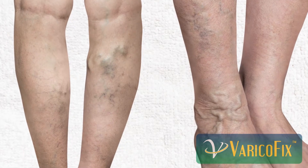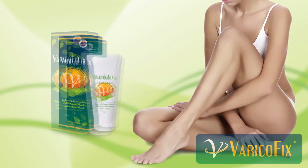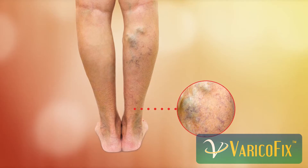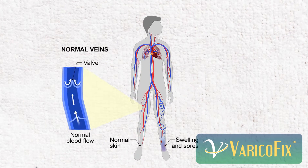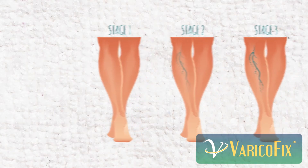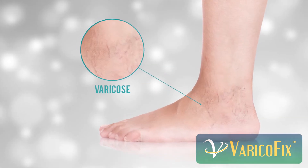When getting rid of varicose veins has become a priority in your life, why not use some help from VaricoFix? VaricoFix is a gentle formula that nourishes expanded blood vessels with toning agents and regenerative vitamins. In time, pain decreases and comfort comes back.